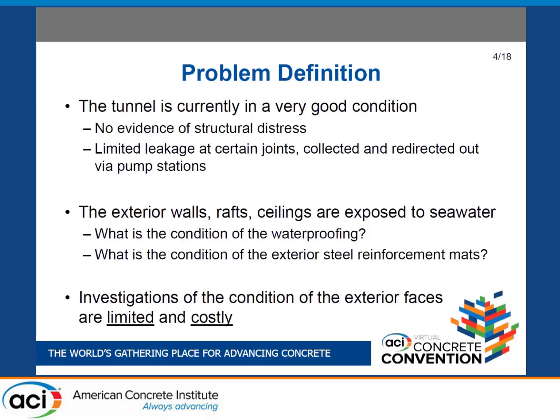The problem definition: we have a tunnel that is visually in very good condition, no evidence of structural distress, and no significant leaks — which is pretty surprising. The very small volume of water that does intrude is collected and redirected via pump stations. From document review, we could not determine whether the waterproofing is in good condition or whether the exterior steel reinforcement is in good condition. A previous study investigated that with an excavation, but that was the only available information on the exterior reinforcement.